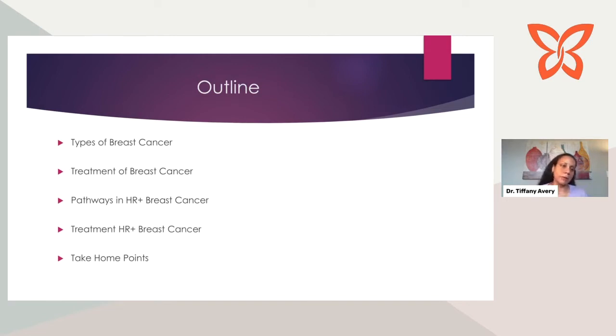Here's a brief outline of how I'm going to approach this. I'm going to start at the beginning and talk about the types of breast cancer, because the different types really inform how each type is treated. Then I'll focus in on HR-positive breast cancer and treatment strategies — the different pathways targeted in hormone-responsive breast cancer, which is all about blocking hormone signaling. We'll talk about treatment and then take-home points that give you a summary and bring everything together.